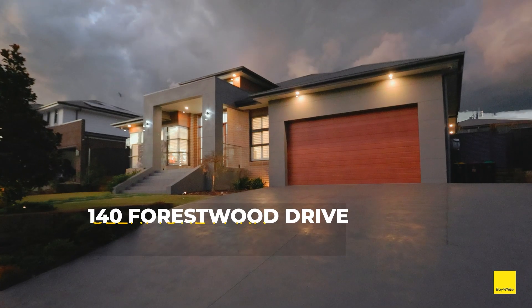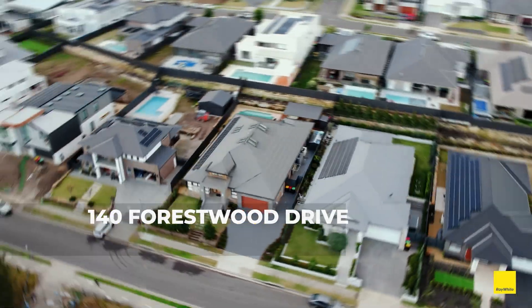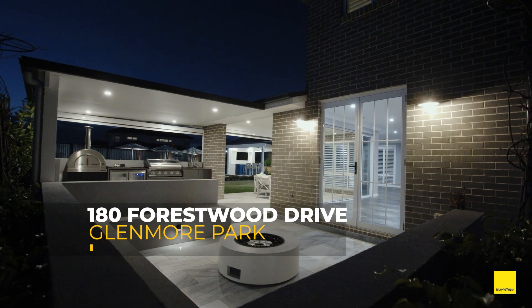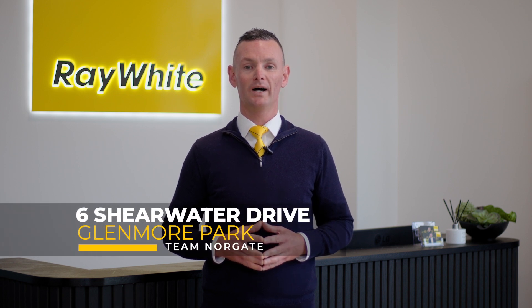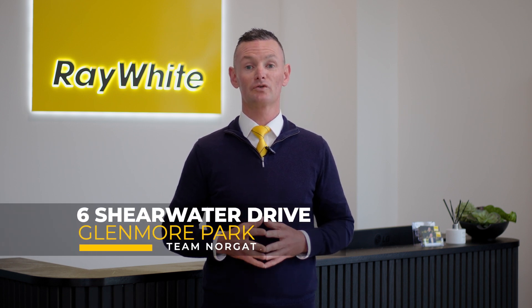We've got some phenomenal properties on the market again this week with 140 Forestwood Drive and 180 Forestwood Drive, both custom built remarkable family homes in the exclusive Mulgoa Sanctuary release. And number 6 Shearwater Drive in Glenmore Park, another cracker — a four-bedder with triple garage directly opposite the park in Forest Ridge, listed with a guide of 1.1 to 1.2 million.